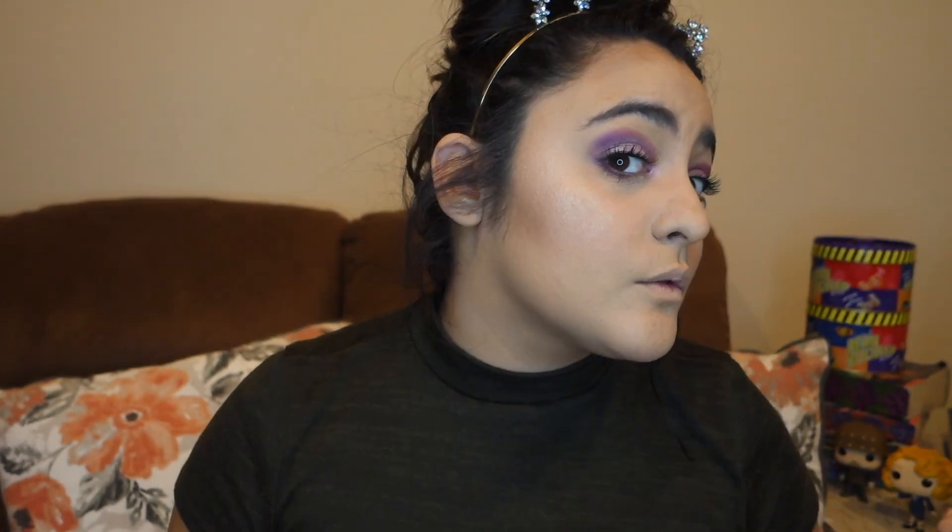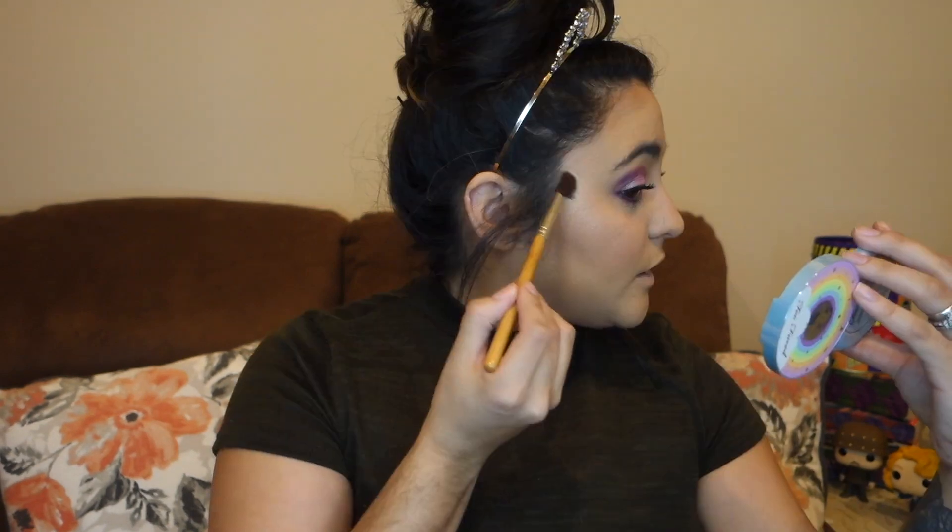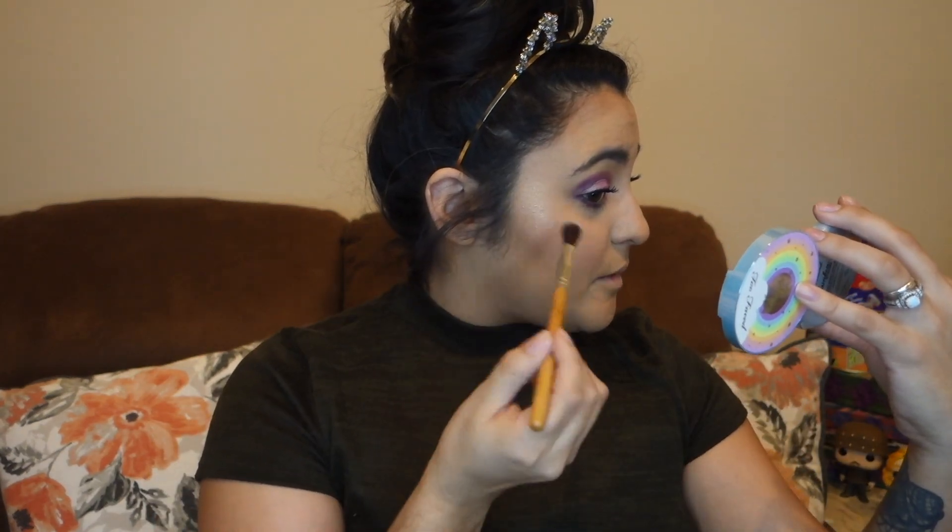I'm just going to take my fan brush that I normally use for highlight and see what happens. Not much happened. I guess I can do this the way I normally do it. I'm going to take a more tapered brush and go into the kind of pink, nude, and yellowy shades. I'm not sure how I feel about blue and purple being on my face right now. I can't really tell what's going on — am I just super blind? I'll keep packing this on until I feel like a sparkly unicorn. Let me know in the comments if you guys see it, because I personally don't.